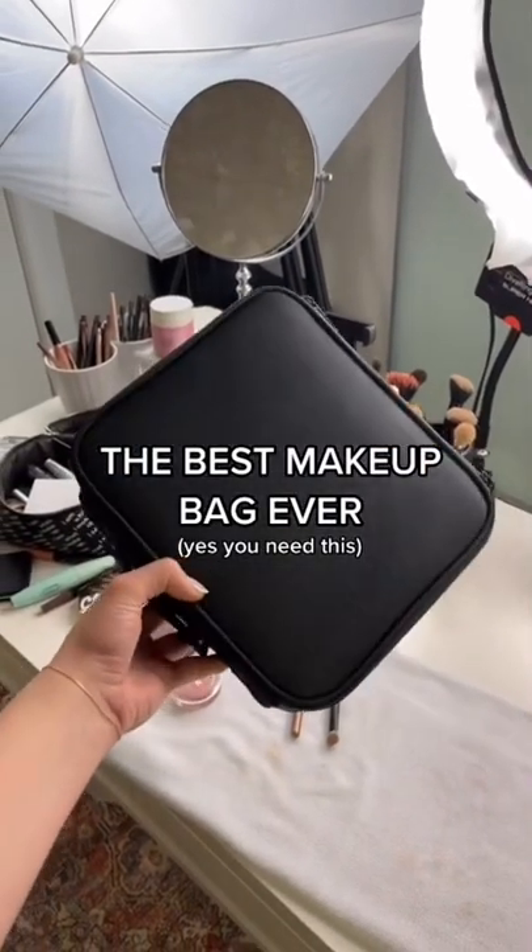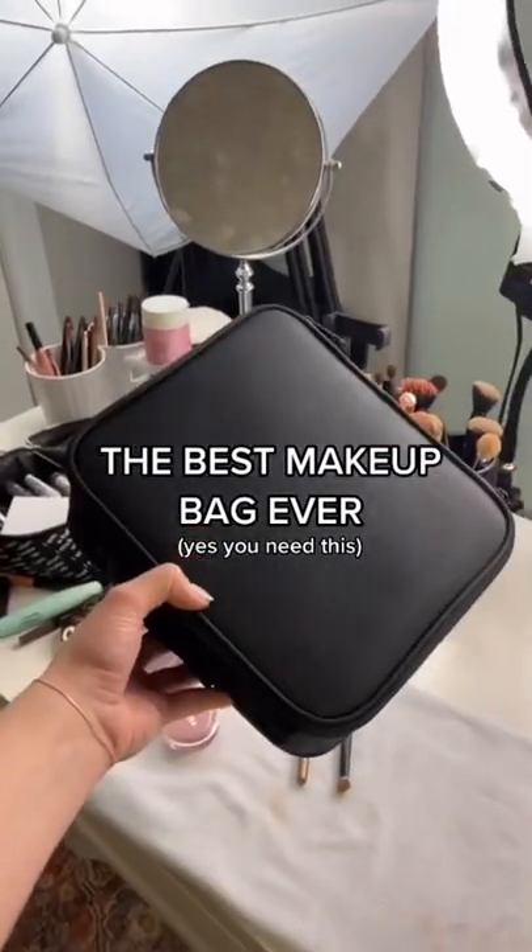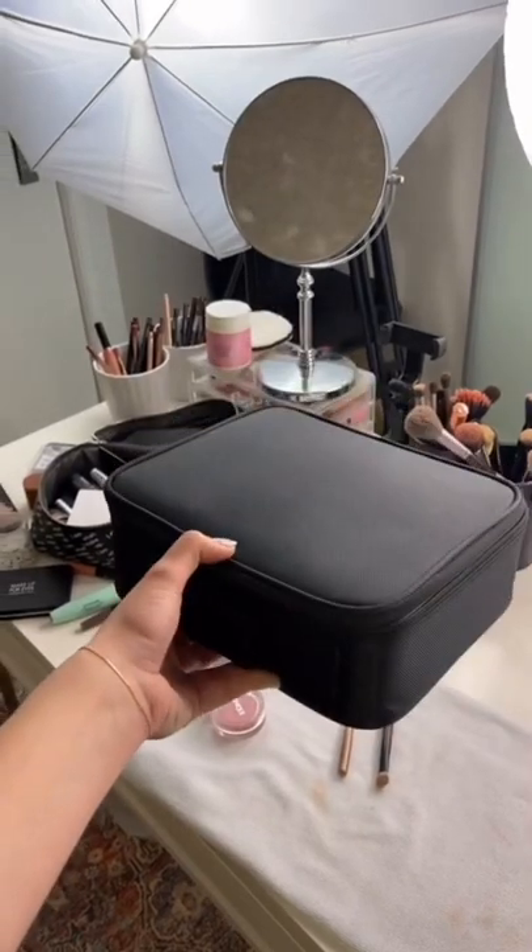I just got what is apparently the best bag for storing your makeup while traveling. I'll have a link to shop it in my bio.